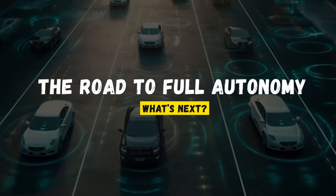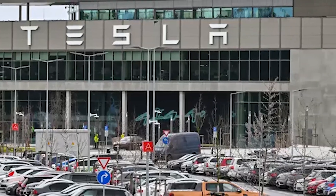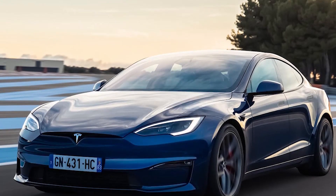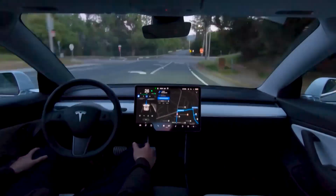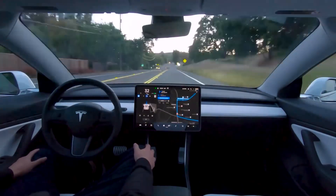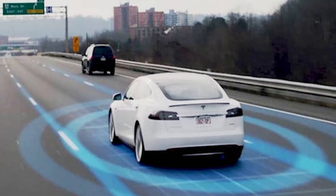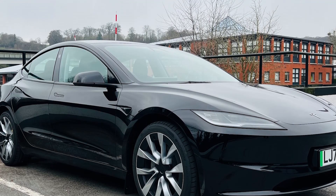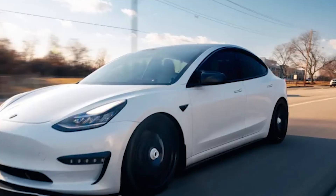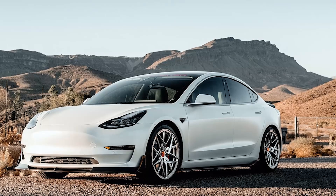The road to full autonomy: what's next? Tesla's self-driving technology is impressive but still evolving. While Tesla's Full Self-Driving system is already available in some regions, it's still considered a Level 2 autonomous system by regulatory standards, meaning the driver must remain engaged and ready to take over. Tesla's ultimate goal is to achieve Level 5 autonomy, where the car can drive itself under all conditions without any input from the driver. Achieving this will require advances in AI, sensors, and regulations, but Tesla is moving closer every day. In the not-so-distant future, we could see cars that communicate with each other and surrounding infrastructure, leading to safer, more efficient roads for everyone.